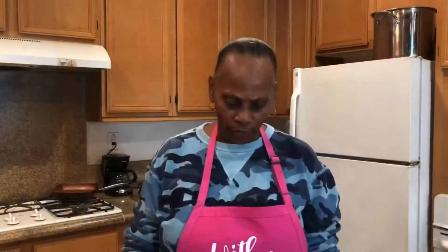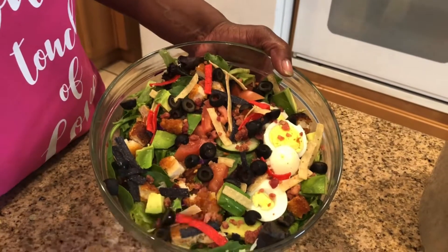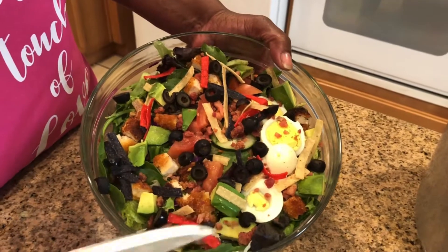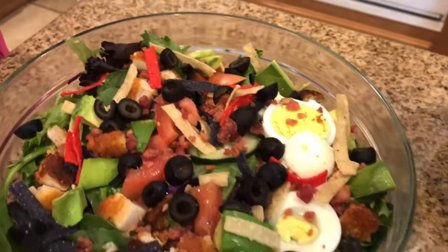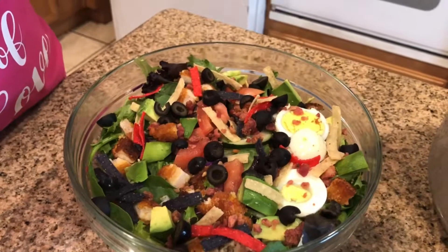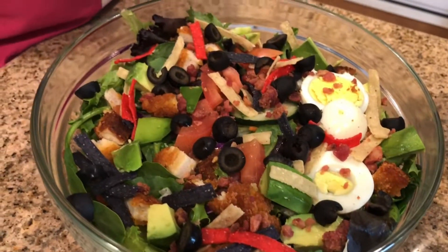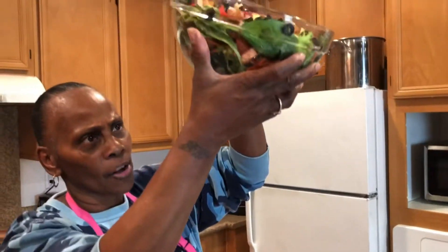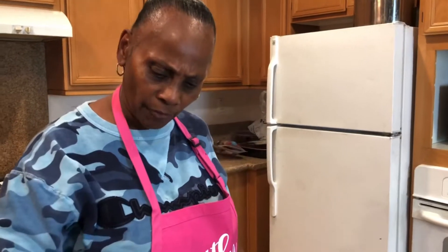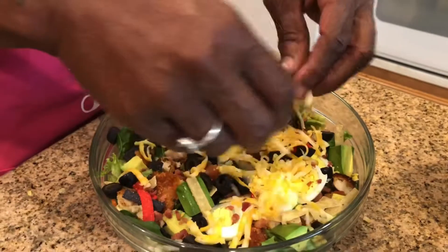So there it is — crispy chicken salad. You have your chicken, your avocados, your eggs, your olives, your tomatoes, the crispy tortilla chips. These are good. You have in there your spinach, your radishes — all that's in there. You probably can't see it all, but it's in there in this salad here. And that's what we call our crispy chicken salad. And if you just want to top it off, because some people like, just add a little shredded cheese on top. And there it is.